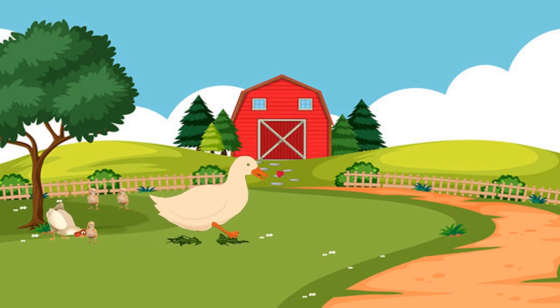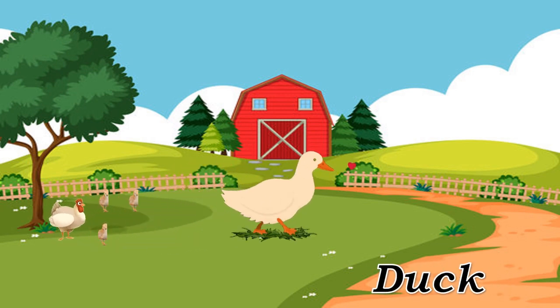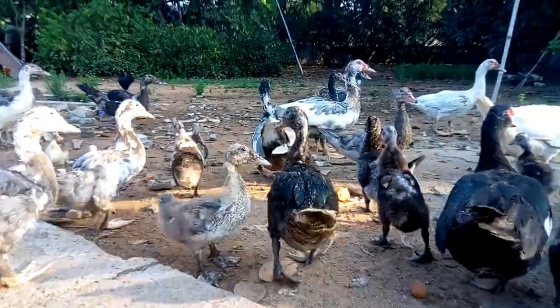Duck. Duck, aquatic bird kept for its meat and eggs.